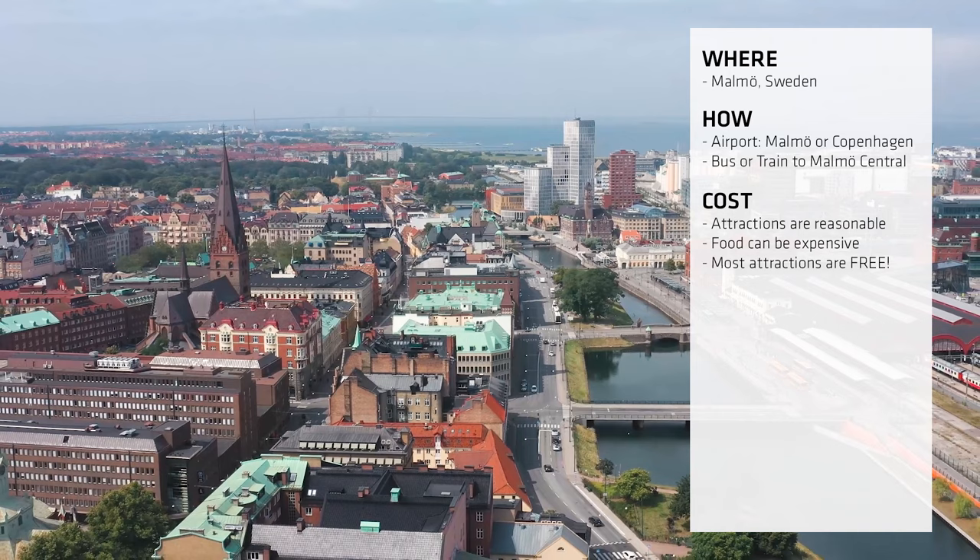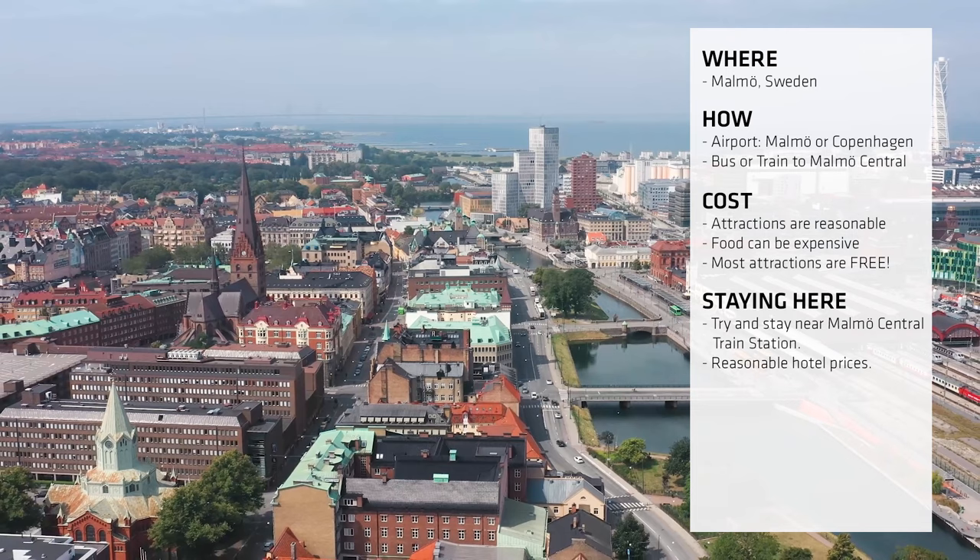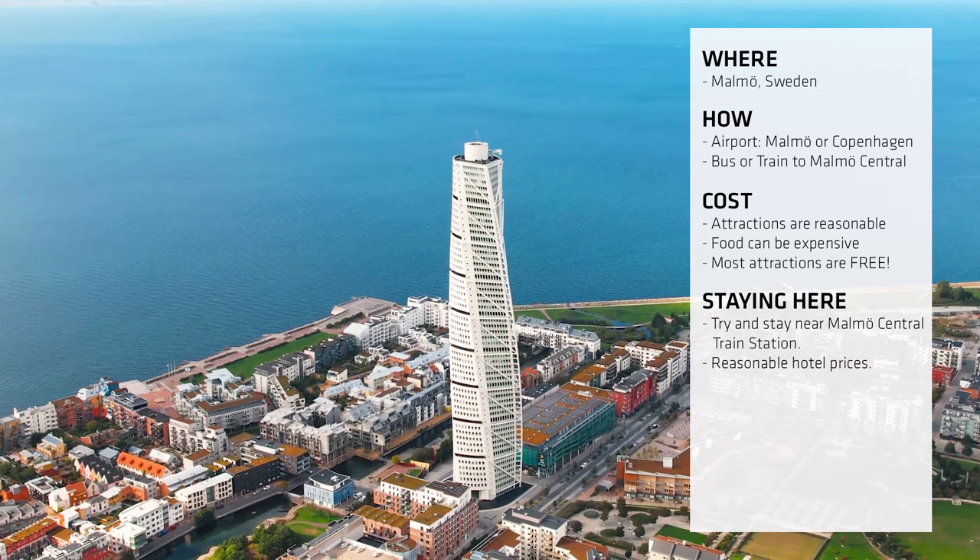If you're looking for a place to stay, I recommend somewhere near Malmo Central Station, Centrum, or just north of Malmo Castle. Hotel prices are quite reasonable here.